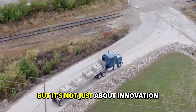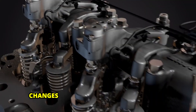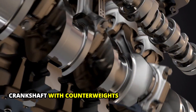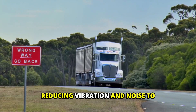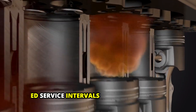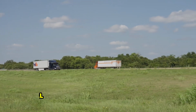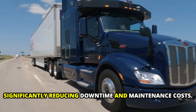But it's not just about innovation — it's about durability. The MX13 incorporates design changes that fortify load-bearing components, such as the optimized crankshaft with counterweights, reducing vibration and noise to ensure a smoother, quieter ride. Moreover, extended service intervals set PACCAR engines apart, with oil and fuel filter changes occurring at 75,000-mile intervals, significantly reducing downtime and maintenance costs.